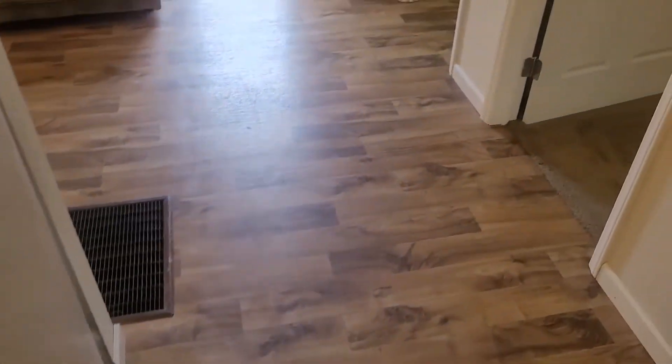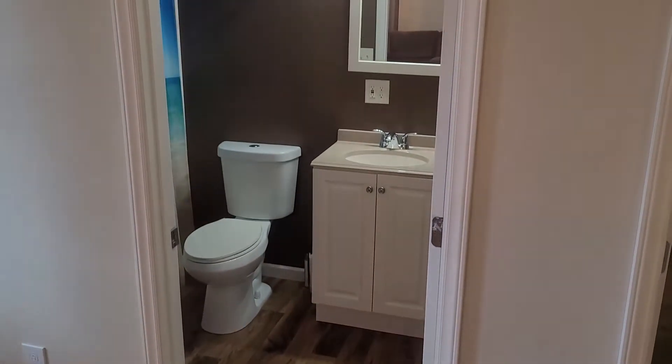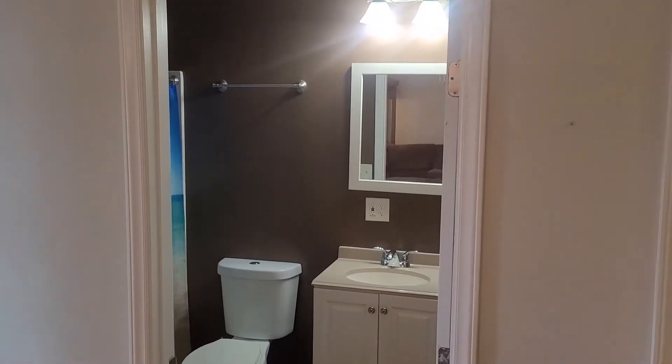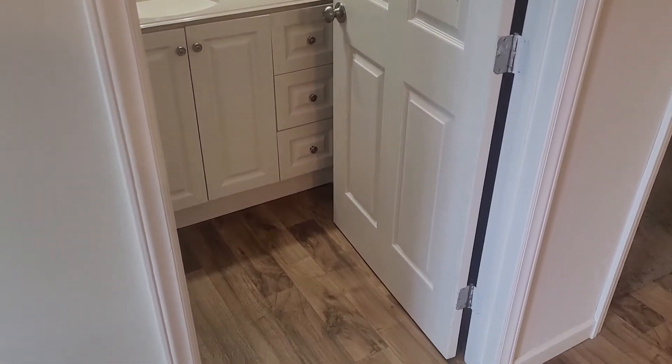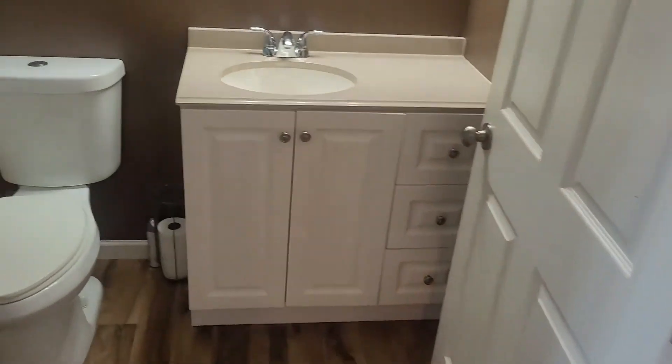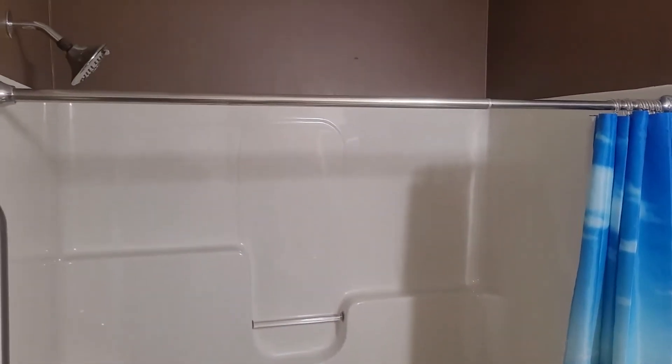Let's check out the bathroom. If you've seen some still shots and you're this far into the video, I'm sure you looked at the pictures on the ad as well, but why not get some video. Nice walk-in shower, fresh paint job in here.